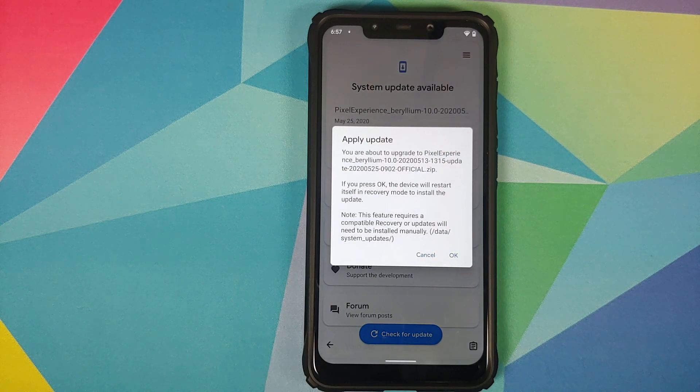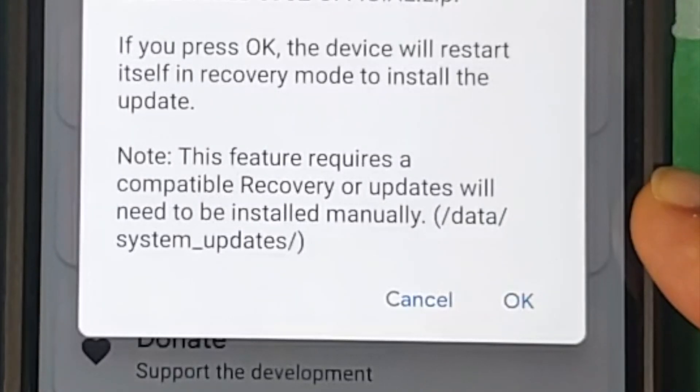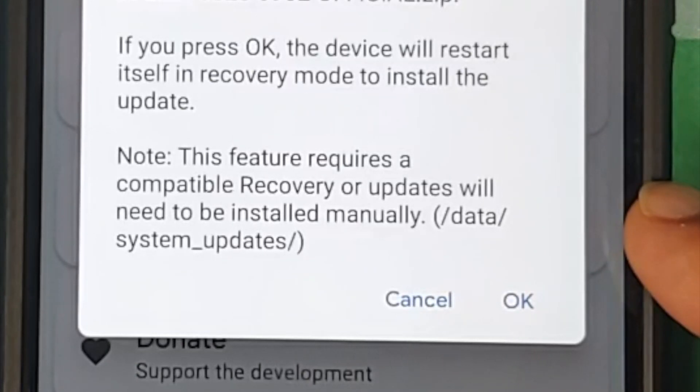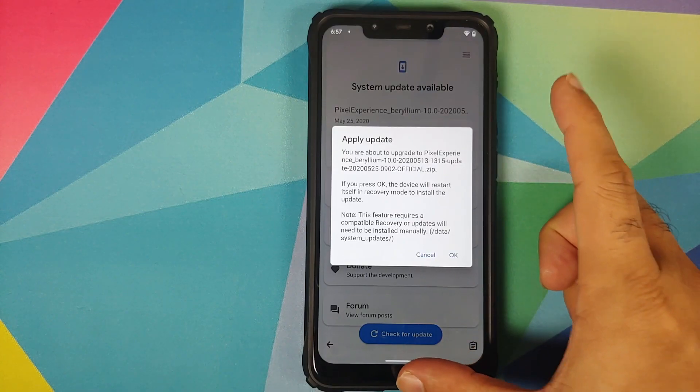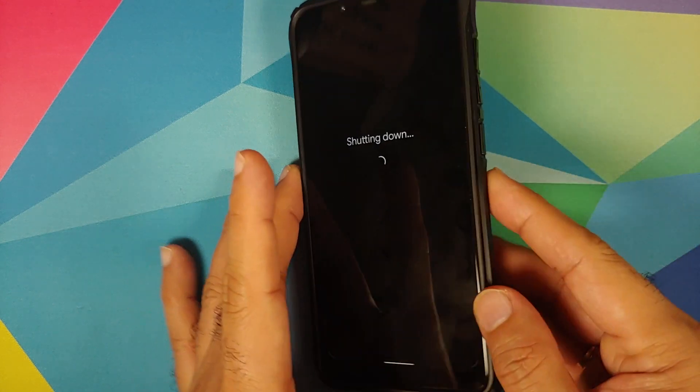Tap on Install and you'll see a message that if you tap OK your device is going to reboot, apply the OTA automatically, and then boot back into Android. That is not something we want, because our device is not encrypted. If the device reboots automatically after installing the OTA update that is an issue for us. We tapped Install to find out the path where the file was downloaded — it was downloaded in /data/system_updates.